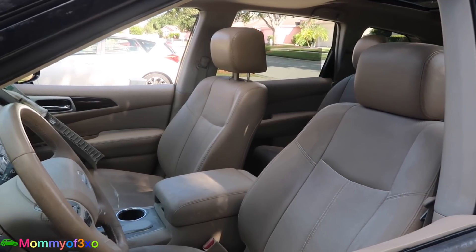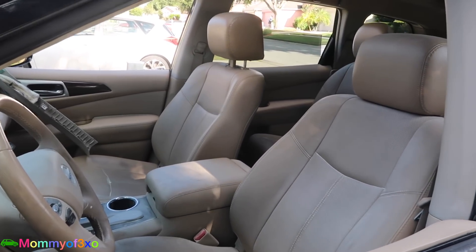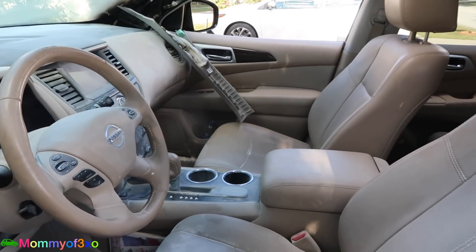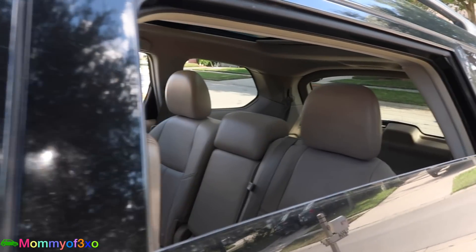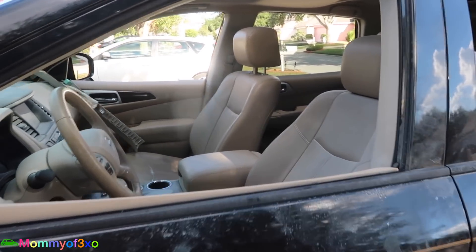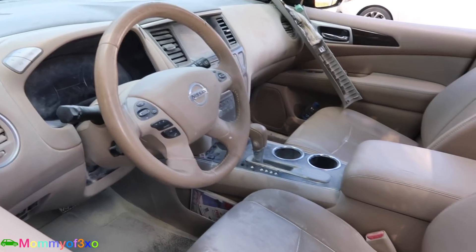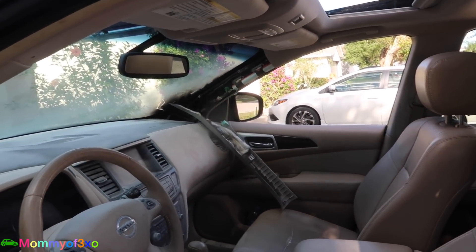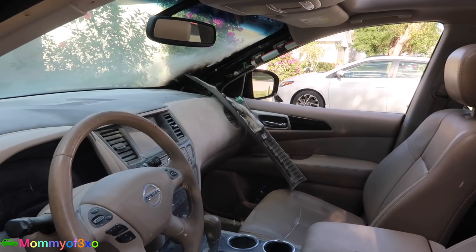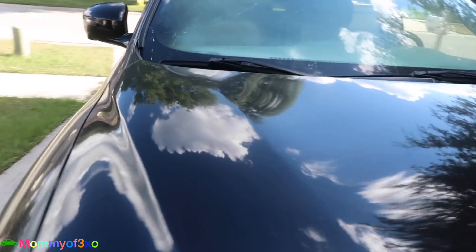We've had SUVs before — before this we had a Volvo and we didn't have much room with all of us, car seats, diaper bags, and things like that. But this Pathfinder was a lot bigger, and a van would be even bigger if that's what we decide to get. Anyway, the insurance guy is coming tomorrow to inspect the car and let us know what's gonna happen. We're probably just gonna get a rental car for now until we know what's going on.